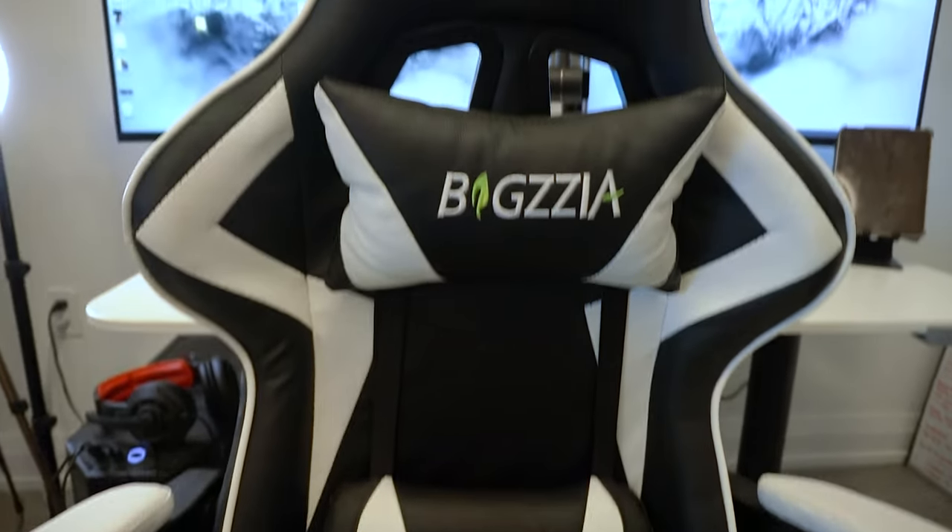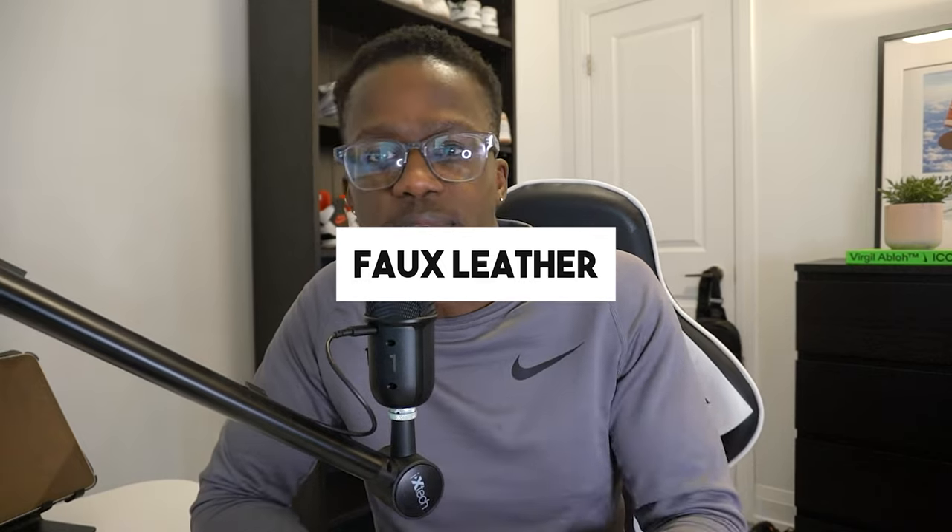It comes with a lumbar headrest. When it comes to the material, Big ZR uses faux leather, which is prone to fading and cracking, but is usually stain-free — if you spill something on it, you can easily just wipe it away. The chair is padded with a high-density foam, which gives a comfy seating experience and retains its form.